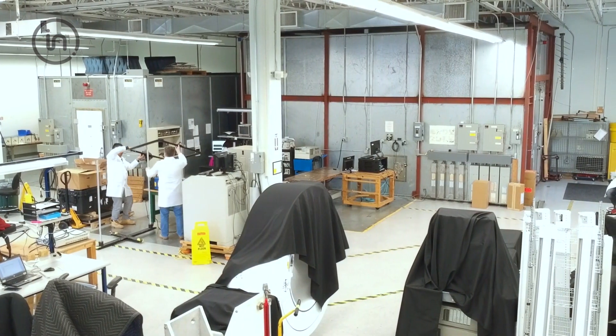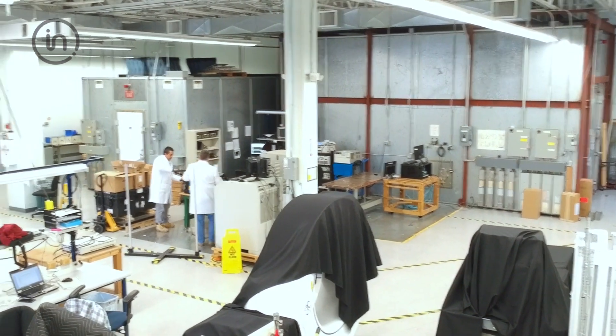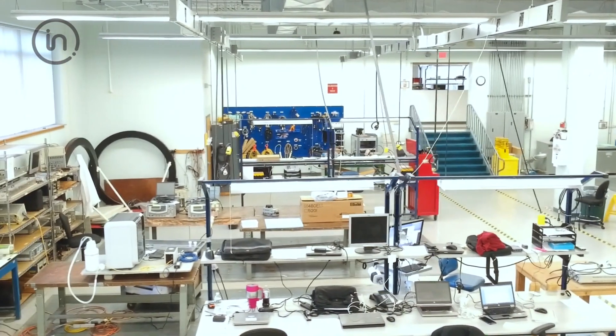Throughout our EMC facilities, we test medical devices, industrial equipment, military, information technology, appliances, lighting, and a variety of commercial products.